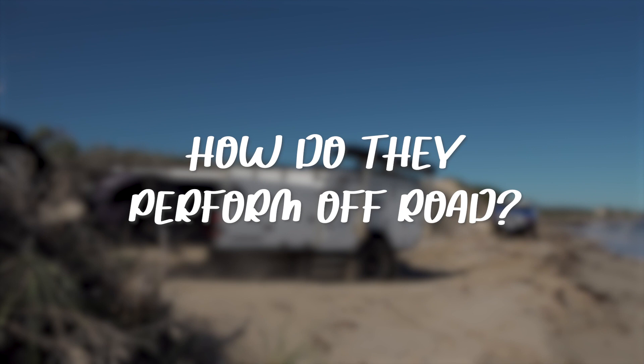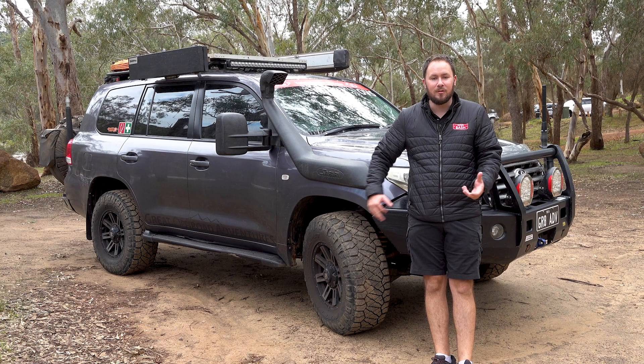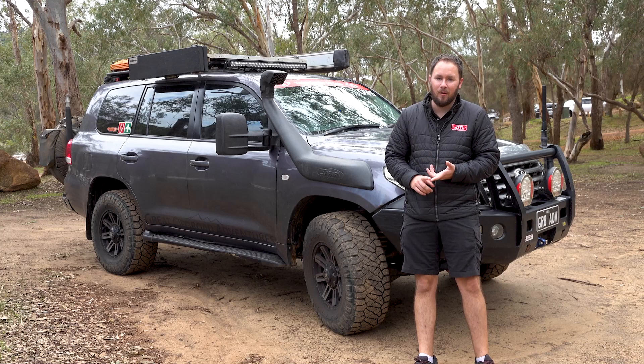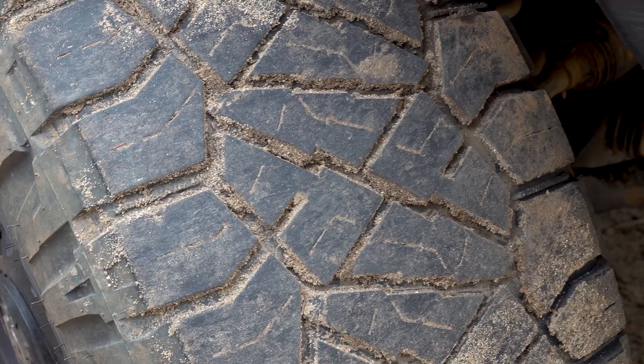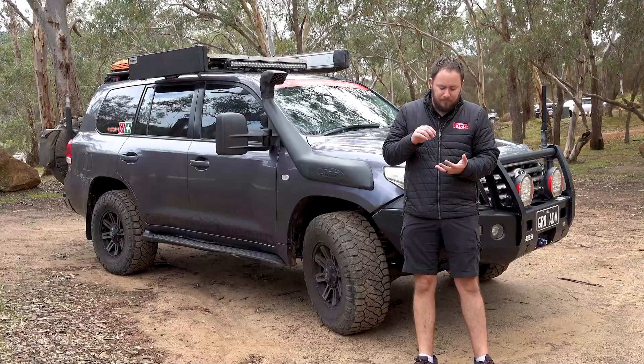Let's talk about how the Nitto Ridge Grapplers perform off-road – arguably one of the most important considerations when you buy an all-terrain tyre for your four-wheel drive. I'll break it down into categories: sand, mud and high-speed gravel. Starting with high-speed gravel – as you can see, and I'll give you a few close-ups, the Nitto Ridge Grapplers don't have any chipping or cutting from all the high-speed gravel travel we've done. That's a testament to how well they perform on high-speed gravel.